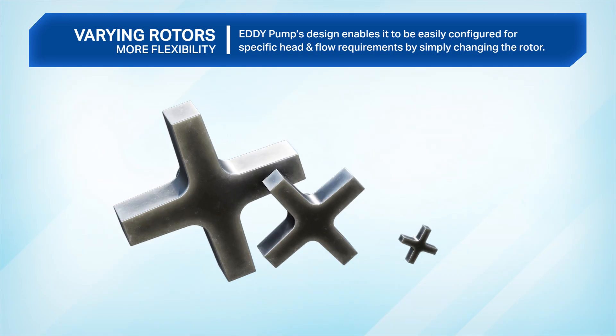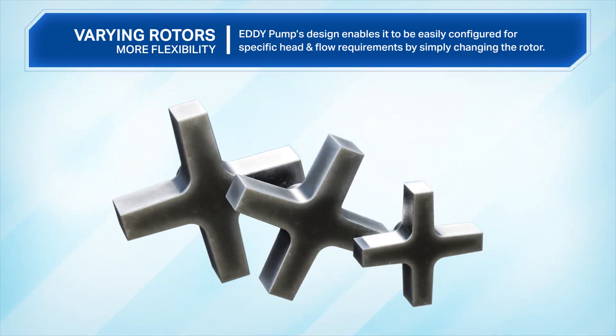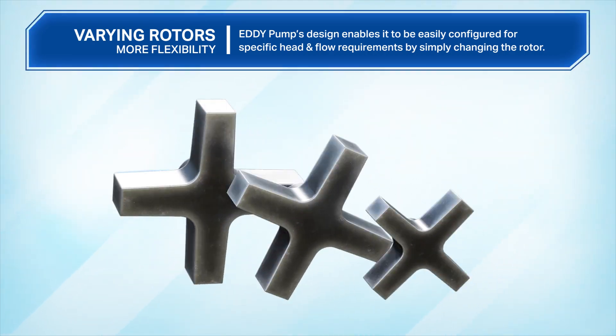Varying rotors. Eddy pump's design enables it to be easily configured for specific head and flow requirements by simply changing the rotor.